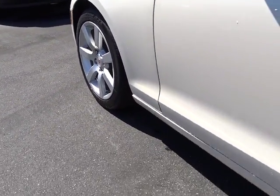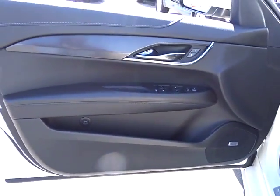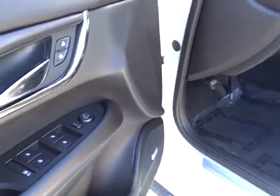Lane departure warning, Bluetooth, leather-wrapped steering wheel, moonroof, adjustable steering wheel, power steering, aluminum wheels, keyless start, four-wheel disc brakes, floor mats.